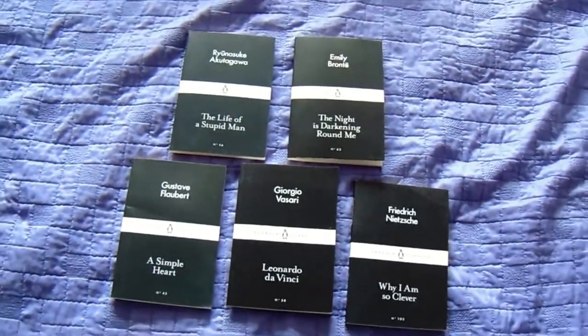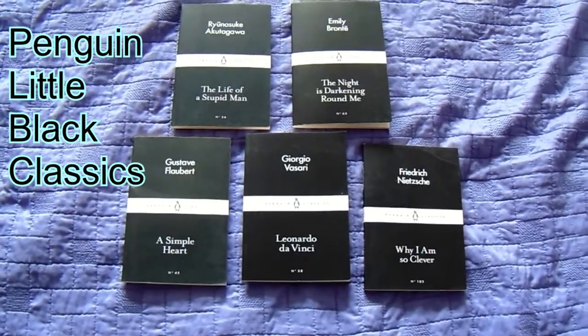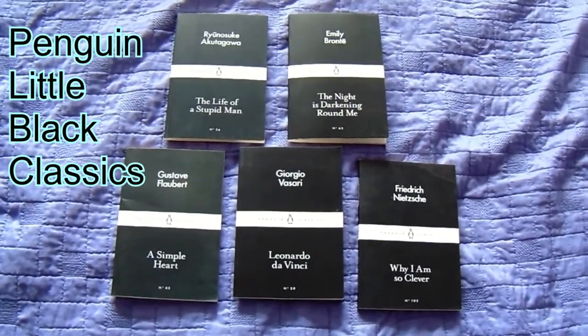I do have five Penguin Black classics — these little black classics. Steve Donoghue has 610 Penguin classics, which is 609 more than me. Kristin has a lot of the beautiful clothbound Penguin classics; I don't have any of these.